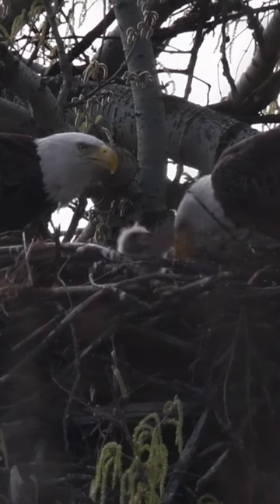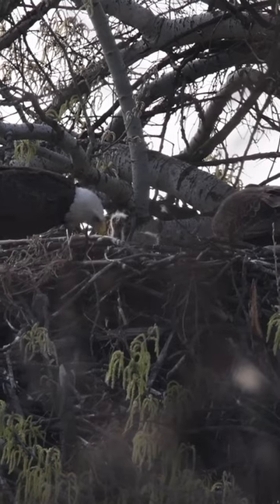We got word that one of the nests had two eagles, so we were out this morning to try to get our own eyes on it and we absolutely hit the jackpot. So who wants to watch some baby eaglets eat?